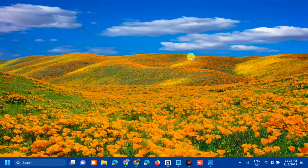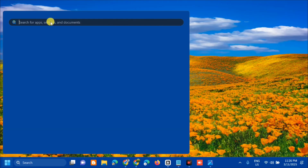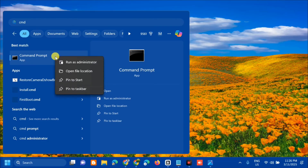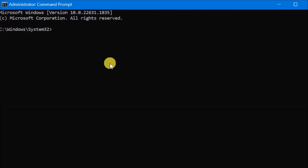The next solution is to reset the Windows Update components. Open the search menu, type 'cmd' for Command Prompt, right-click it and select Run as administrator. If you receive a User Account Control prompt, click Yes. Once the administrator Command Prompt is open, we will enter the next command.